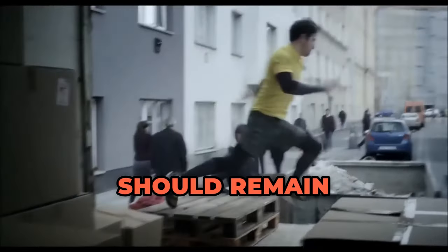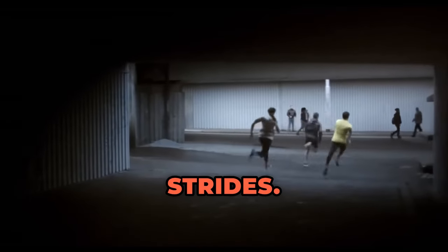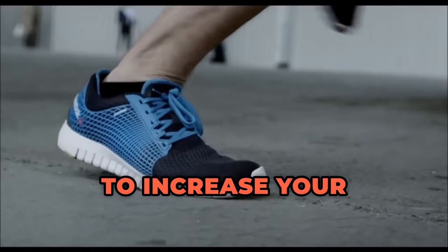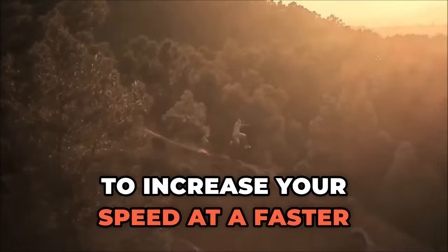Your posture should be tall while maintaining a slight forward lean, and your shoulders should remain level and relaxed. Number two: number of strides. A higher frequency of strides will help you cover more ground, allowing you to increase your speed at a faster rate.